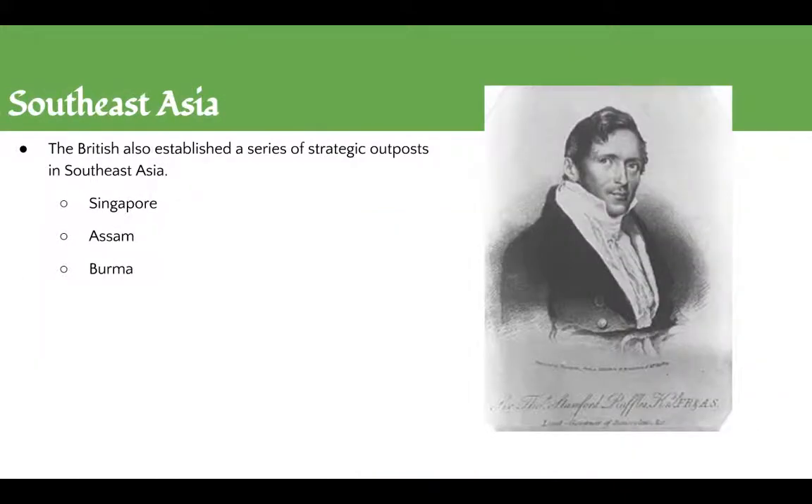The British also established a series of outposts in Southeast Asia — not just Southern Africa. They established outposts in Singapore, where Thomas Raffles established a free port in 1824. Assam was annexed to India around 1826, and Burma was annexed in 1852. These became important strategic trade outposts mainly because Southeast Asia was an important stopping place between China and India, similarly to how South Africa served as an important stopover from England to India.